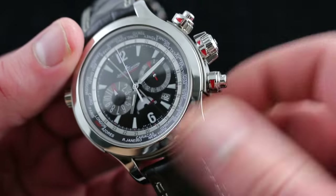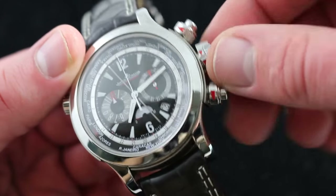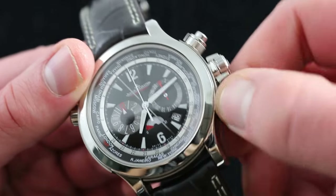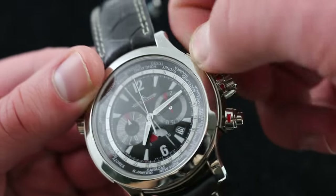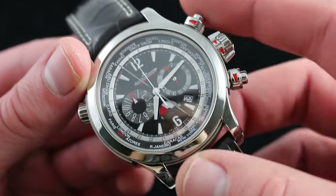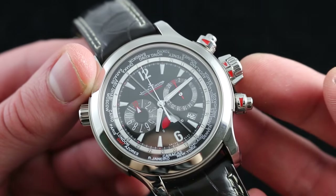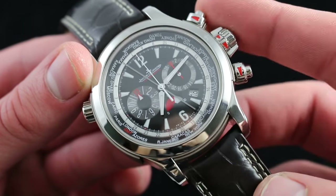100-meter water-resistant, the watch features JLC's signature compressor crowns. Red, you're dead; white, you're tight — and that goes for every single one of the crowns. A half-turn and it's open; a half-turn and it's closed. Access to all of the functions as well as winding is that simple, and it's far easier to manipulate when your hands are wet, gloved, or sweaty than a comparable screw-down system.